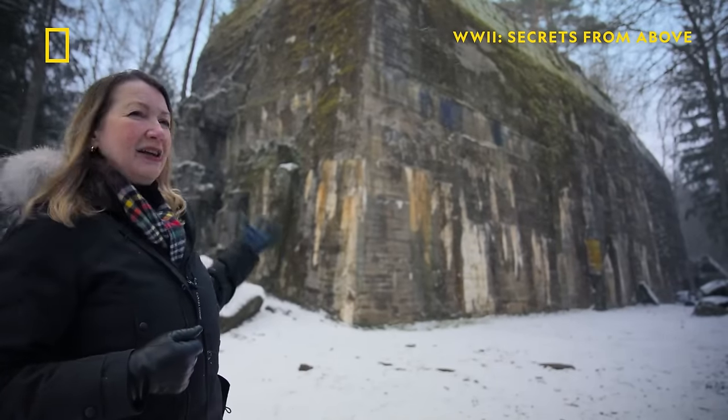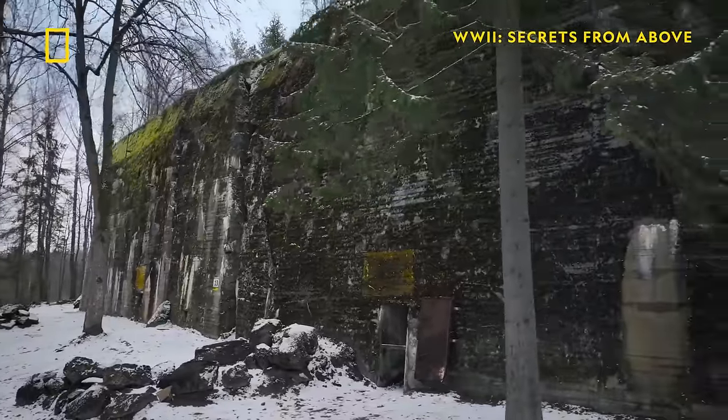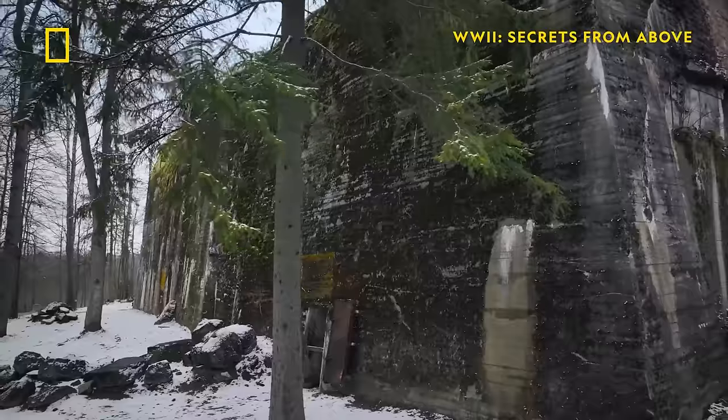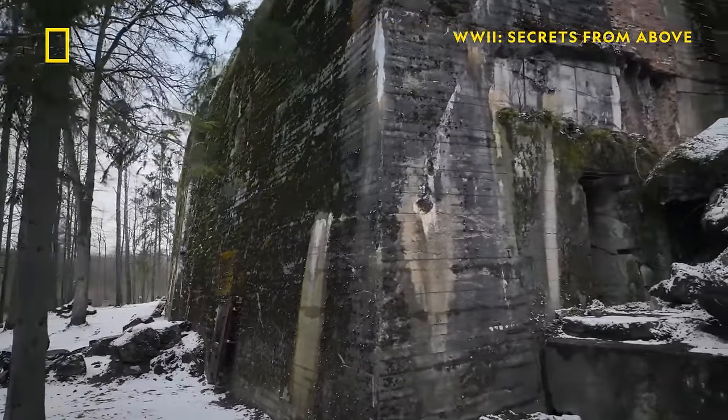This is his actual bunker and it really looks like kind of an Aztec pyramid or some Egyptian structure from ancient times. It's just so monumentally huge, gigantic.